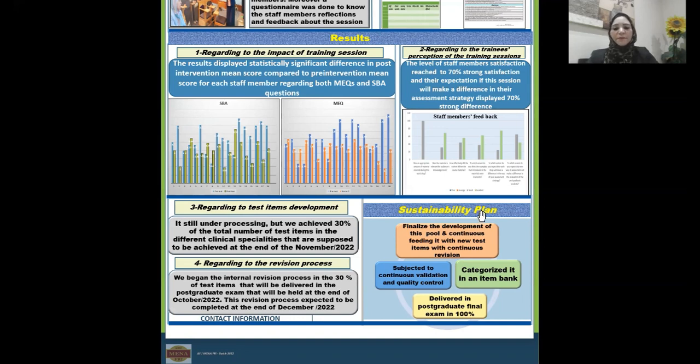Sustainability plan: firstly, we should finalize the development of this pool and continuously feed it with new test items along with continuous revision. We should also seek to categorize it in an item bank and deliver it in the postgraduate final exam at 100%, with all items subjected to continuous validation and quality control.